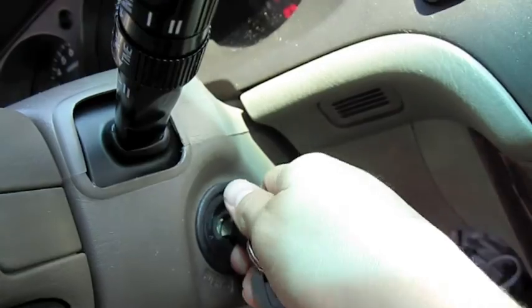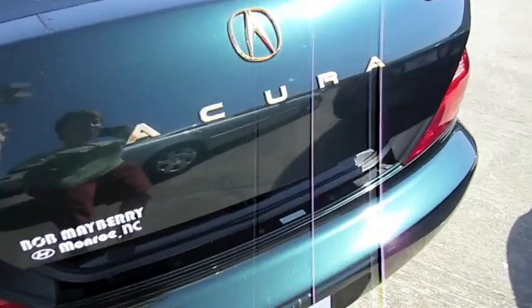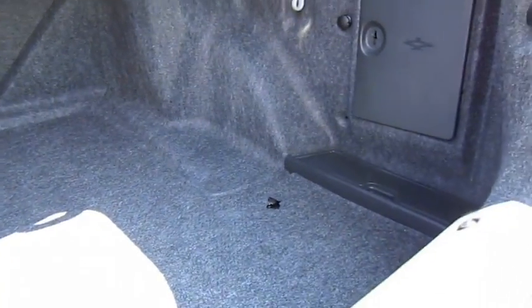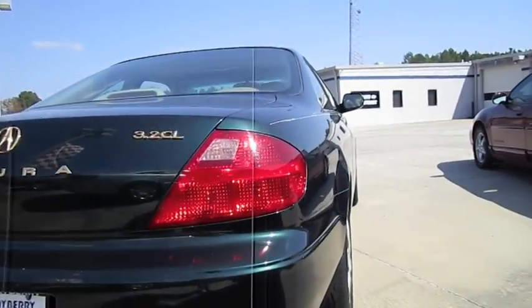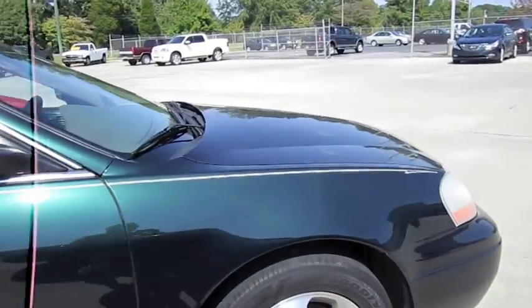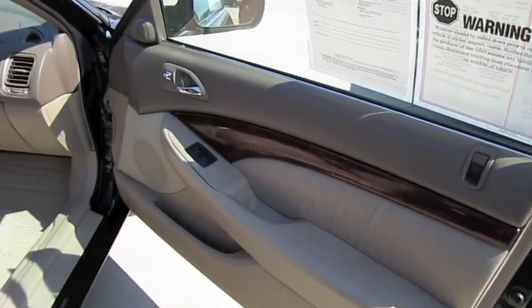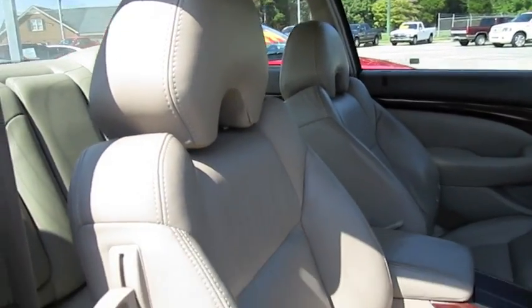And we're going to shut it down. Nice amount of trunk space. Navigation disk. Full power passenger seat as well.